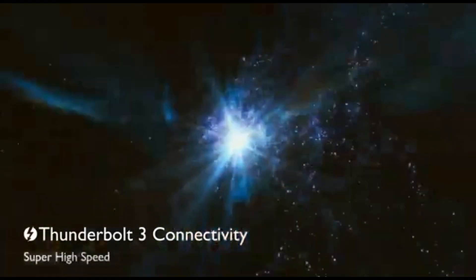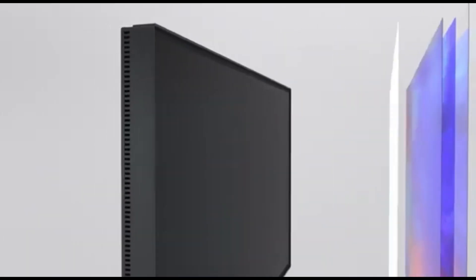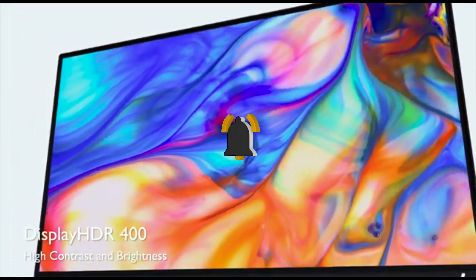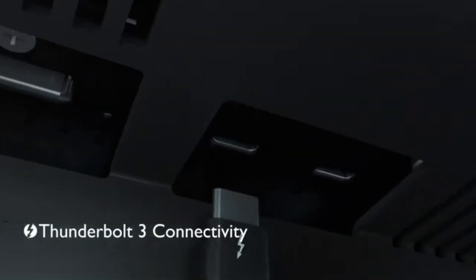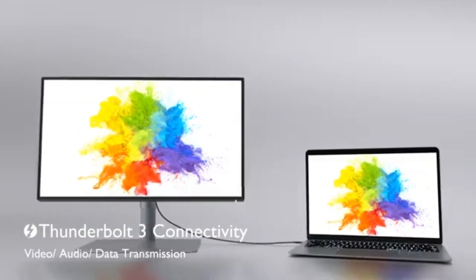USB-C connectivity allows you to stay connected and organize your workflow. The PD2725U lets you send data, audio, and video over a single wire, making cable management easier and enabling a clutter-free editing setup. The BenQ PD2725U redefines the standards for video and photo editing monitors in 2024. Its amazing color accuracy, HDR compatibility, specialist editing modes, and smart features make it a must-have tool for both pros and enthusiasts, guaranteeing that your creative vision is correctly reproduced onto the screen.